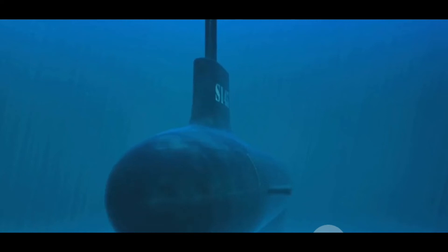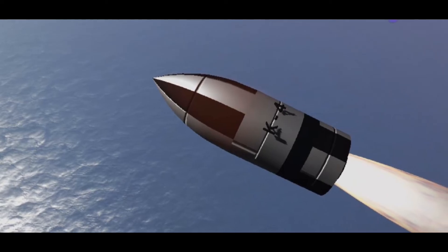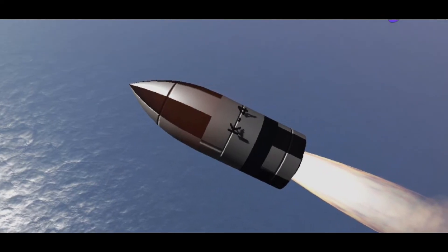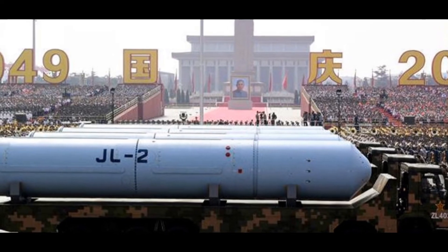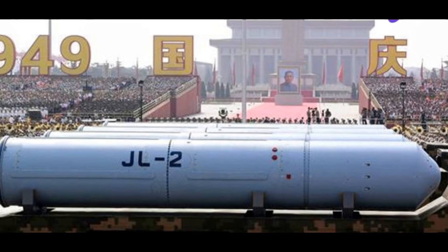How do these two missiles compare? Starting with range: the JL-2 boasts a reported range of 7,000 to 8,000 kilometers, which outstrips the K-4's range of 3,500 to 5,000 kilometers, giving China the ability to target a wider range of strategic locations. However, when considering payload, India's K-4 has an edge — it carries 2,000 to 2,500 kilograms compared to the JL-2's 1,000 to 2,000 kilograms, potentially allowing for a larger nuclear warhead.